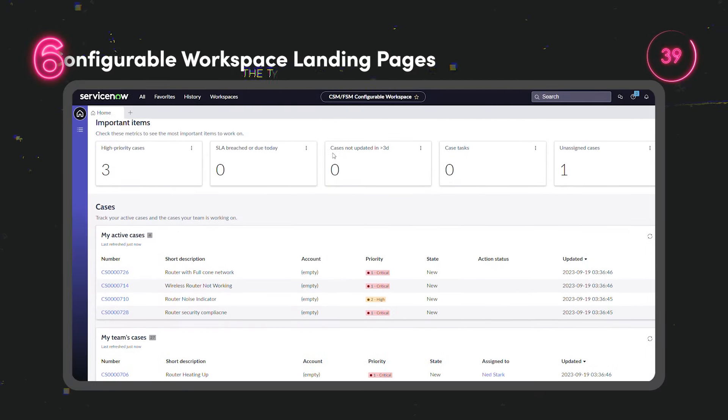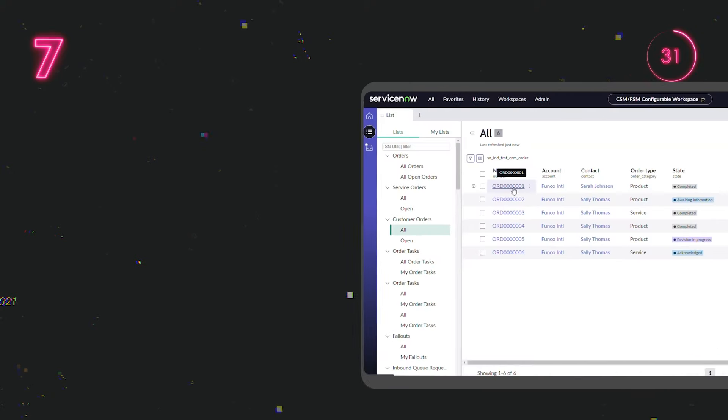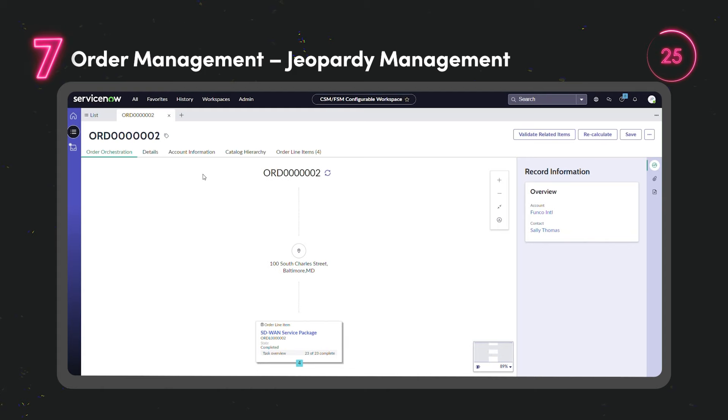This feature enables customer service agents and managers to view, customise and share dashboards through landing pages. Jeopardy Management is a risk assessment tool that monitors fulfilment tasks, assesses the risk levels and alerts fulfilment managers when a task time is in jeopardy.